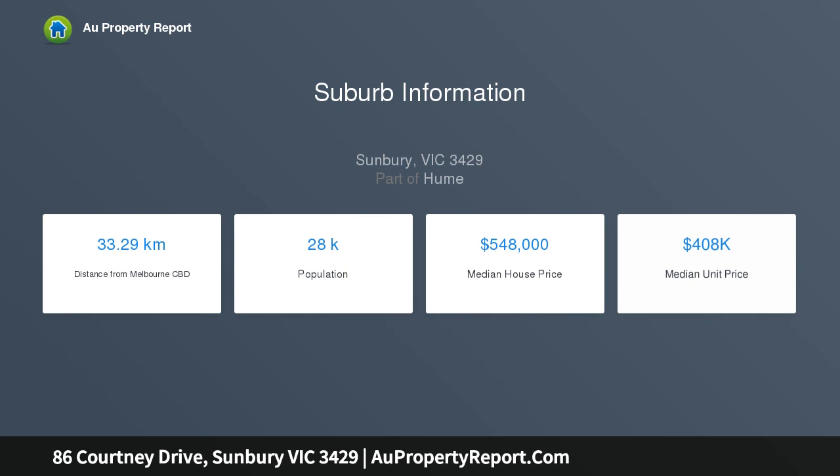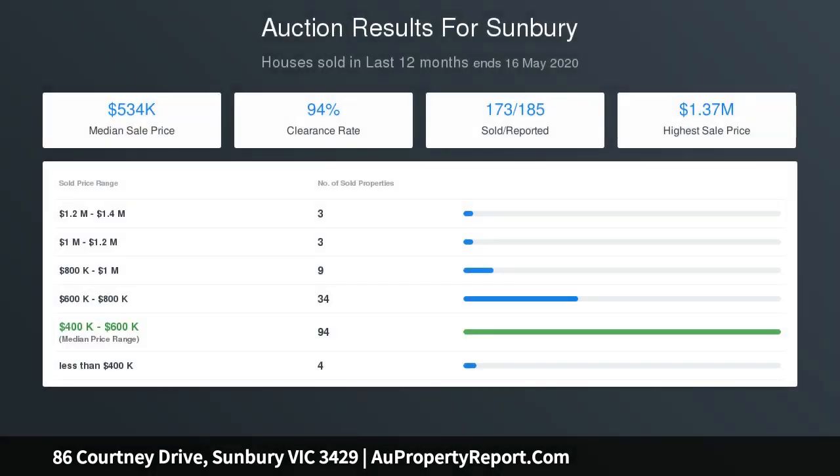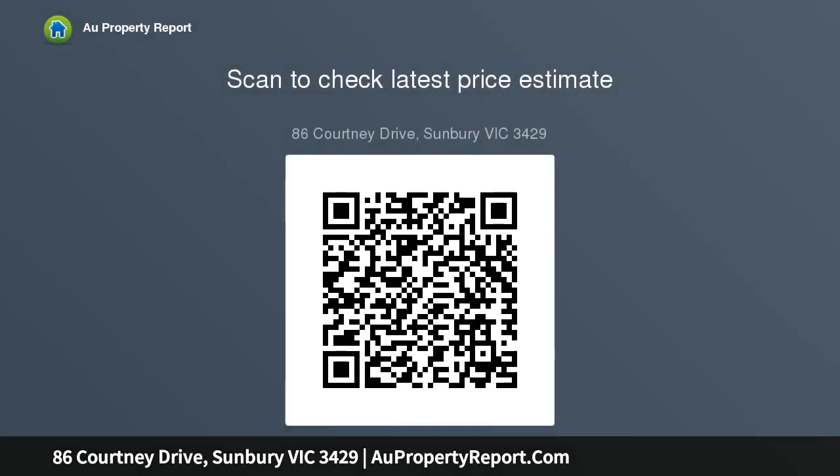Only minutes from Sunbury central retail precinct and all amenities. Easy access to the Calder Freeway and Tullamarine Airport. Build your new home here in one of Sunbury's newest estates. For more information, please call Derrick on 0407 055 587.